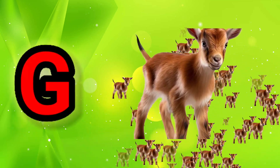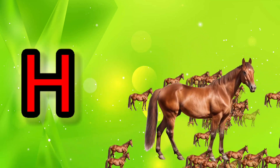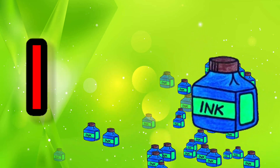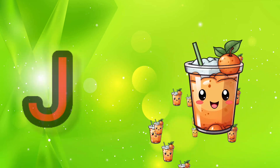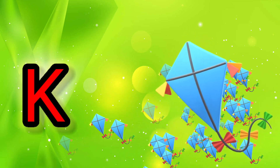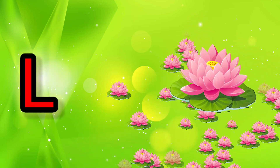GG for Goat, HH for Horse, II for Inkpot, JJ for Juice, KK for Kite, LL for Lotus.